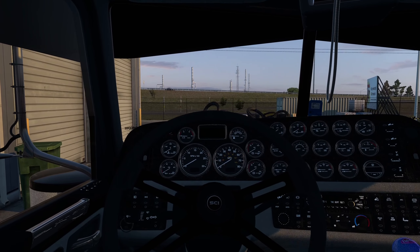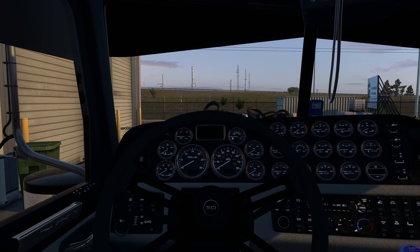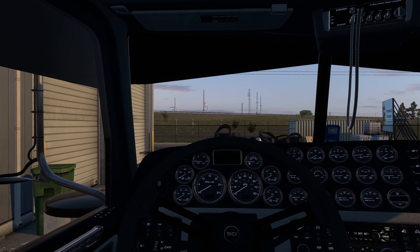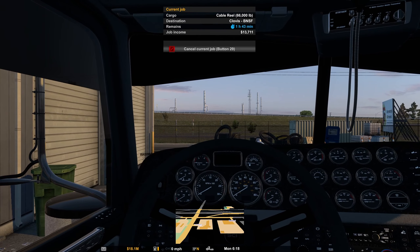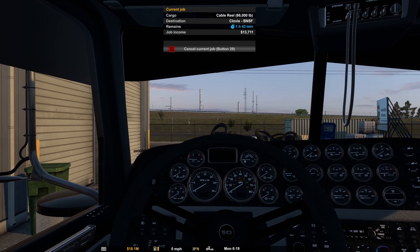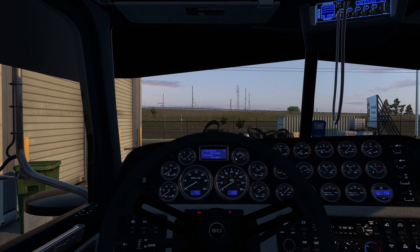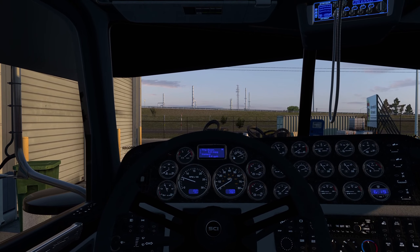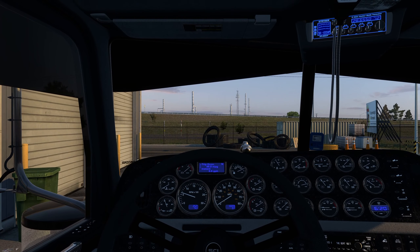Now let's get to this. Let me pull this up so you can all see. I guess it helps if I pull up the right stuff. 66,000-pound cable reel. Seems simple enough. I guess I could start the truck and warm it up. I also forgot to zero out my odometer.